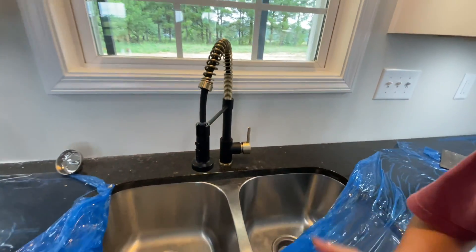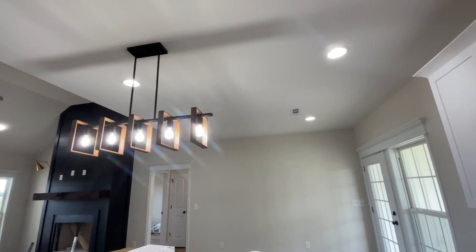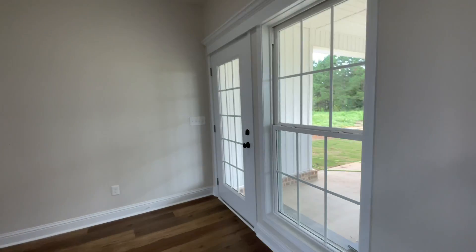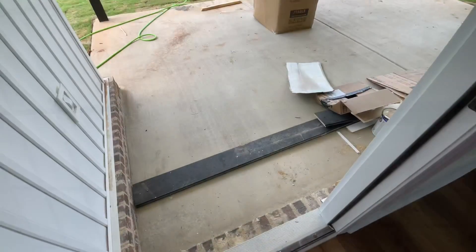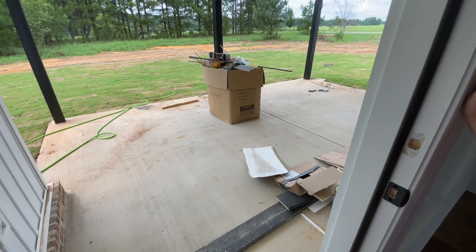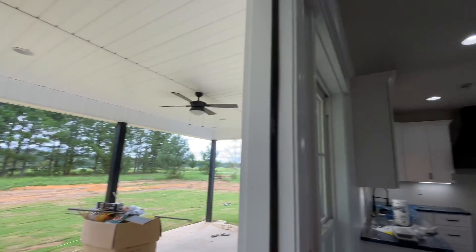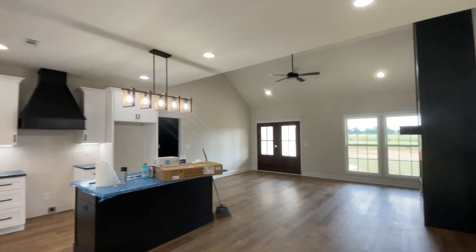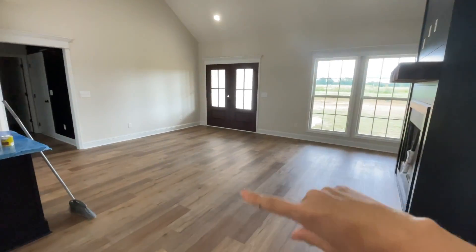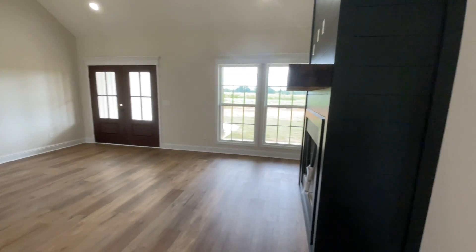We didn't even show y'all the island yet — the light over the island. Then we'll go look at the back porch. We're going to be putting stuff in her cabinets today. Here's their back patio area. We're planning on moving in the couch today, putting the TV up, and putting stuff in the cabinets.